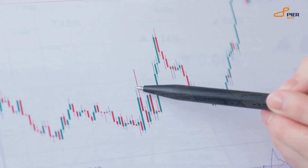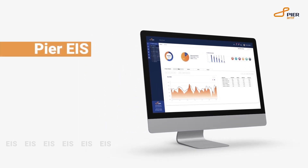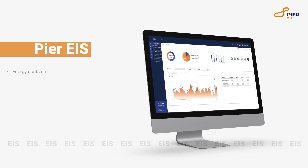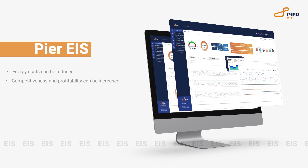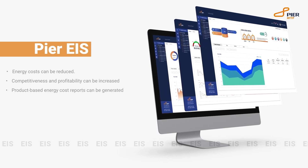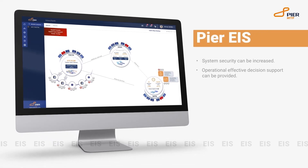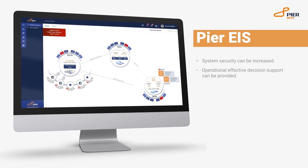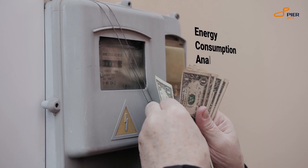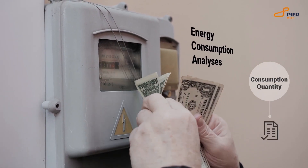Energy costs constitute a significant part of operational costs. Enterprises that accurately monitor their energy consumption can reduce energy costs, increase competitiveness and profitability, create product-based energy cost reports, increase system security, and obtain operational effective decision support. However, most enterprises try to manage energy consumption analysis with only the amount of consumption read from the electricity meter and an invoice.